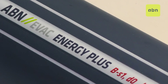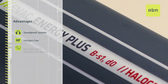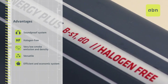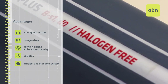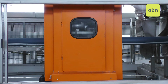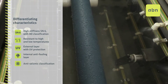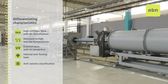ABN EVAC ENERGY PLUS is a soundproof system with very low acoustic transmission. It is non-toxic and halogen free, with very low smoke emission and density. It is a versatile solution for different uses and applications, having become the most efficient and economical system in the market. ABN EVAC ENERGY PLUS also offers features that make it unique in the market such as High Stiffness SN6, High Stiffness SN with BD classification, resistant to high and low temperatures, external layer with UV protection, and an internal anti-fouling layer.